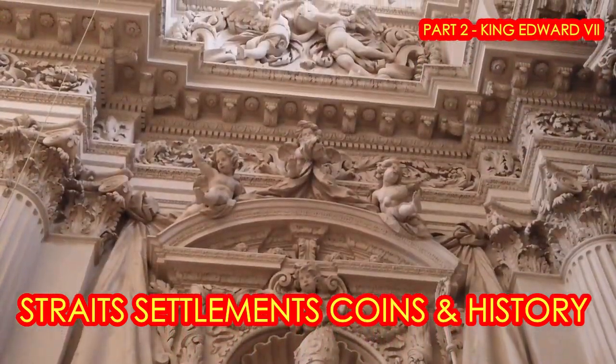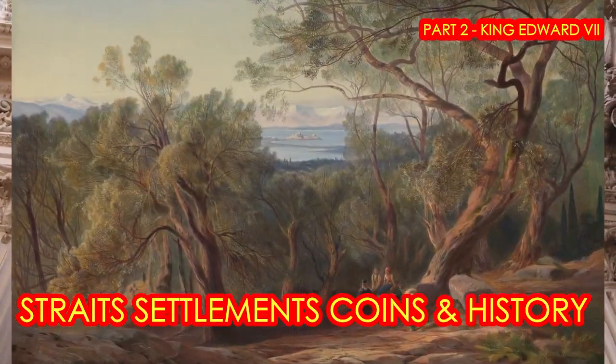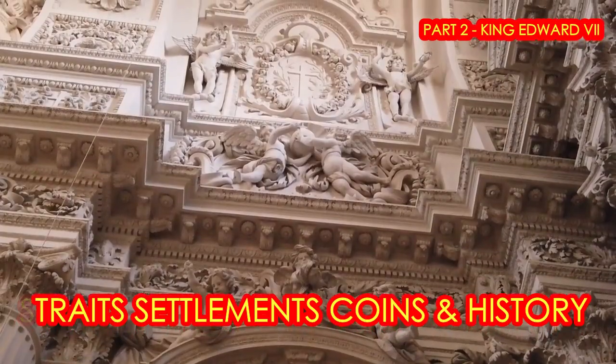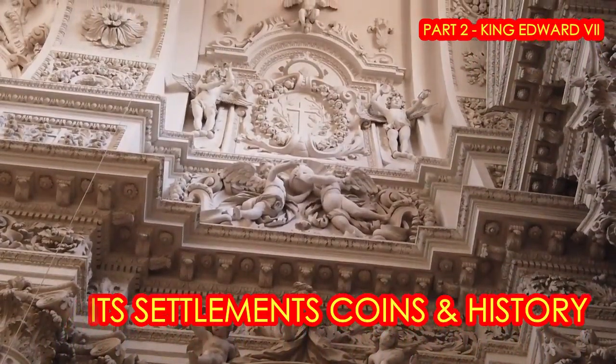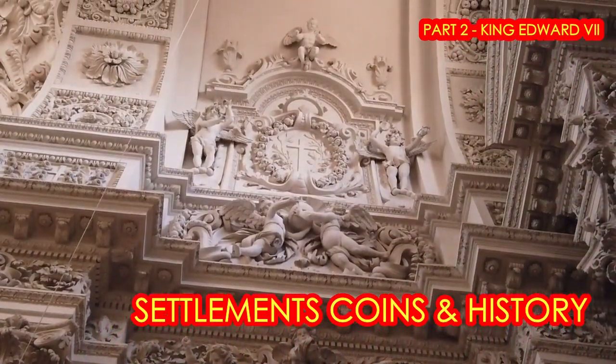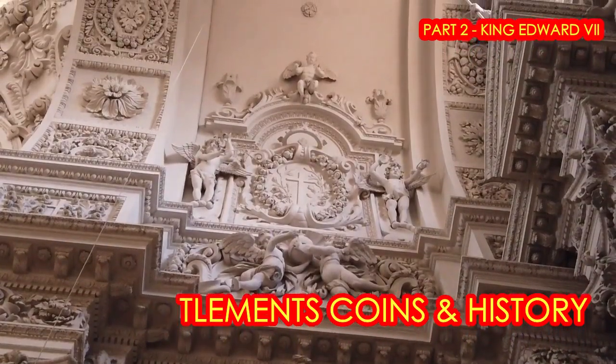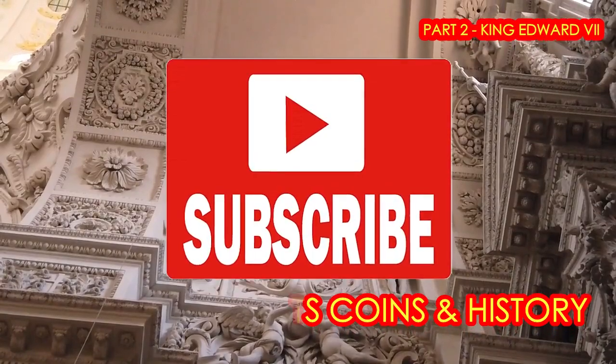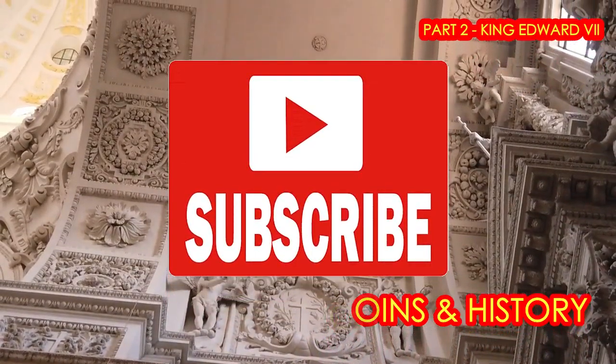We'll also be sharing with you historical trivia of the Straits Settlements, King Edward VII, his legacy, and the kind of coins that should be in your collection. Watch till the end, for I will be giving you the all-important key date coins to collect.